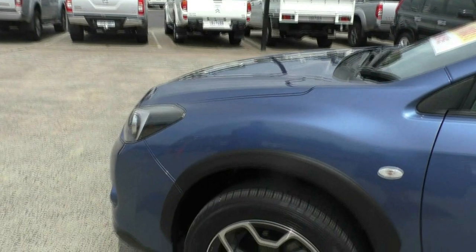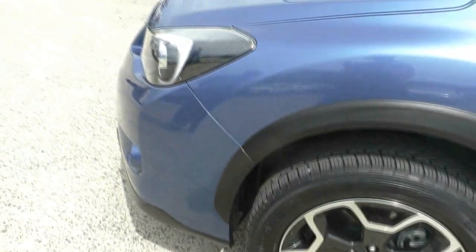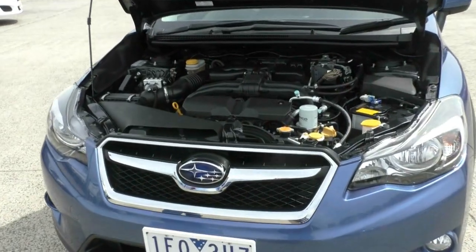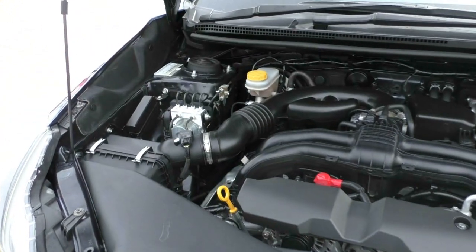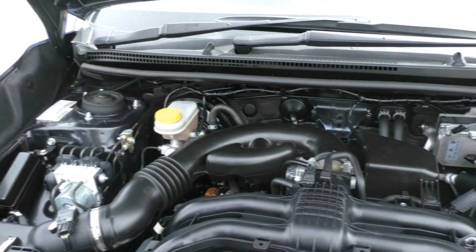What we're going to do next is we're going to open up the bonnet and have a look underneath and I'll show you the engine. Here we are — just popped the bonnet on the Subaru XV. As you can see, it is really clean. It's been kept in good condition. There's no dirt underneath it whatsoever.